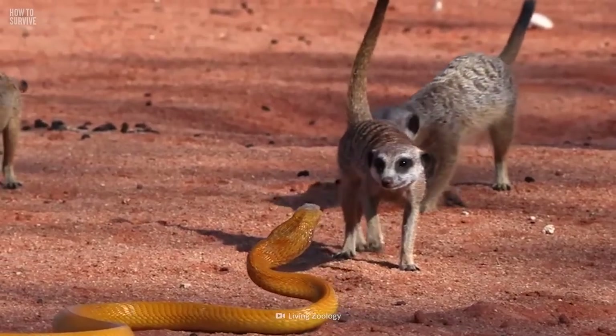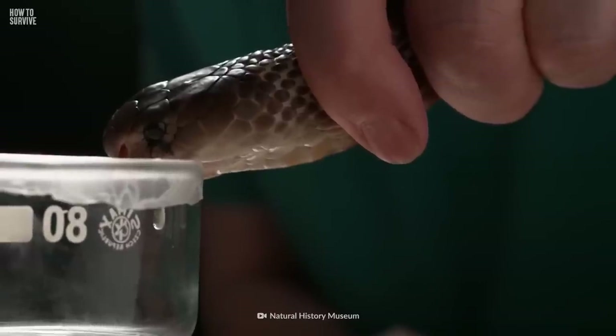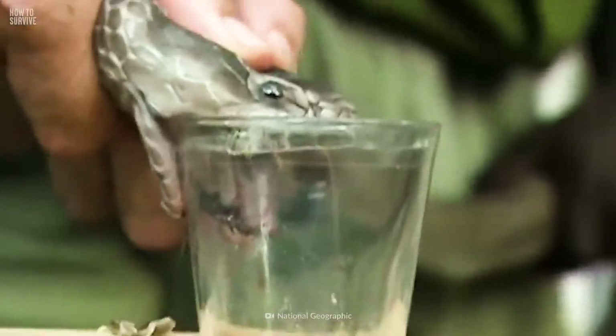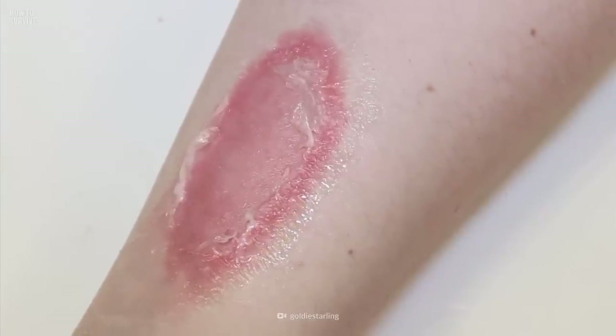Evolution has given the spitting cobra a perfect weapon to keep predators away. Unlike regular cobras, spitting cobras have high levels of proteins called phospholipase A2. This toxin mixes with the regular proteins in their venom, creating a concoction that causes a massive pain response in nerves. If the venom hits your skin, prepare to feel a burning sensation and develop some painful blisters.